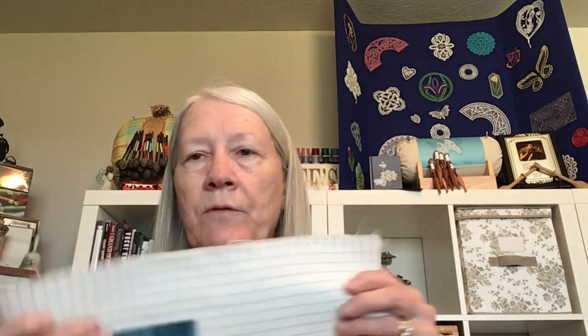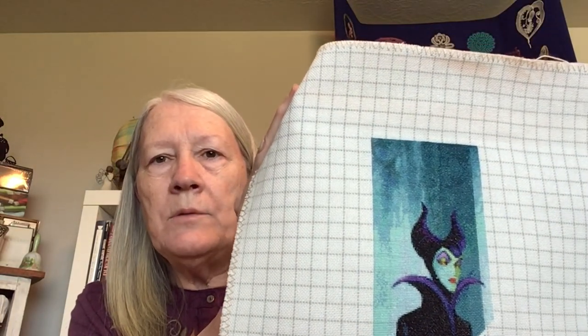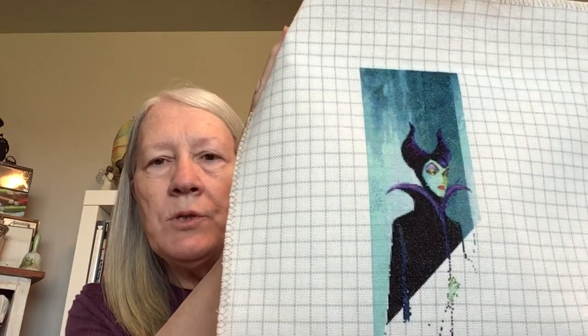Before moving on to haul, I want to answer a question from a commenter — this one's for you, Kim. She asked about how I grid. A lot of the time, if I'm able to, I just buy gridded fabric, which gives me 10-by-10 blocks and it washes out afterward. But every now and then I can't get it or want to start a piece fast, so I use plain 25-count fabric in different colors.